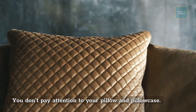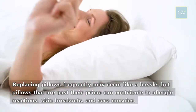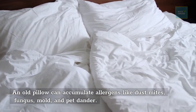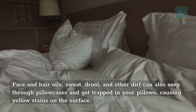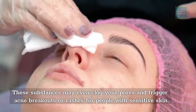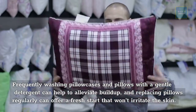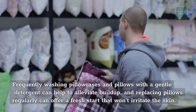You don't pay attention to your pillow and pillowcase. Old pillows can accumulate allergens like dust mites, fungus, mold, and pet dander. Face and hair oils, sweat, and other dirt can seep through pillowcases and get trapped in pillows, causing yellow stains and clogging pores, which can trigger acne breakouts or rashes. Frequently washing pillowcases with a gentle detergent and replacing pillows regularly can help alleviate these issues.